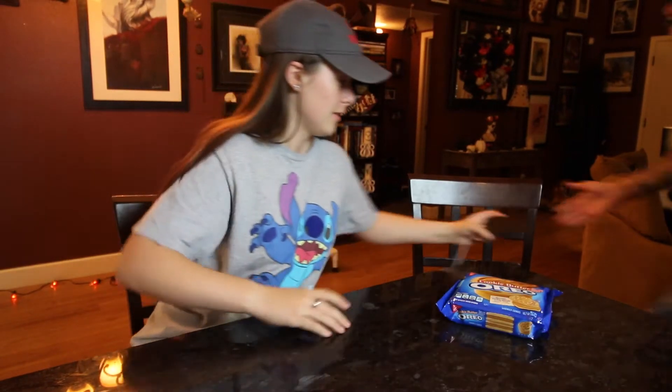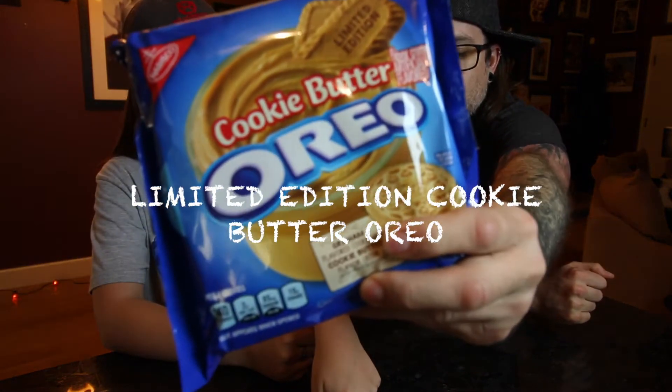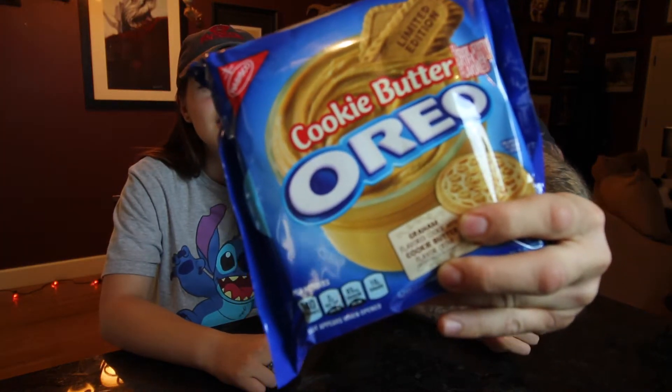Hey, what's up? You already know what channel you're on. We're doing a review — a cookie butter Oreo. We were supposed to do another review but we're gonna go with this one. We'll do that one next time. Cookie butter Oreos.